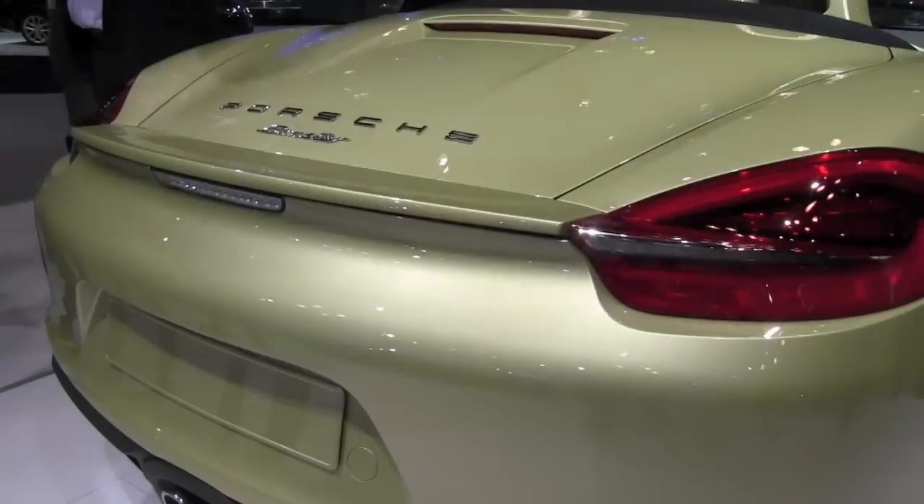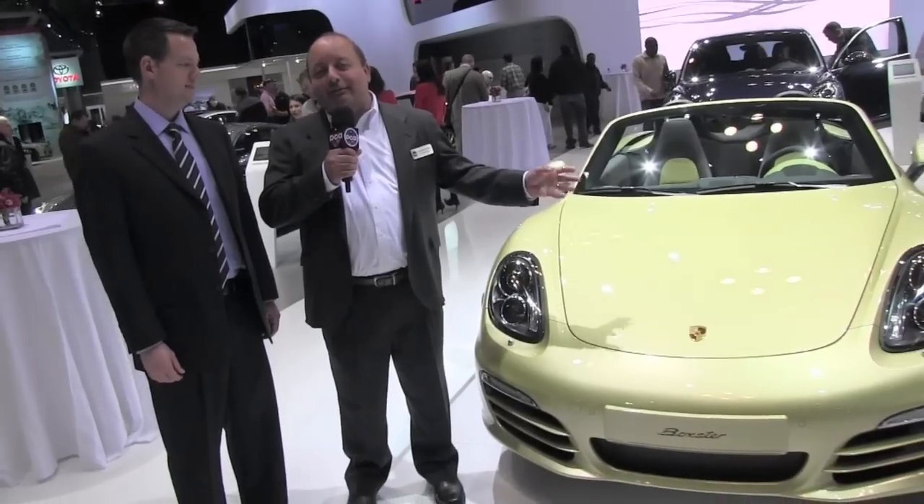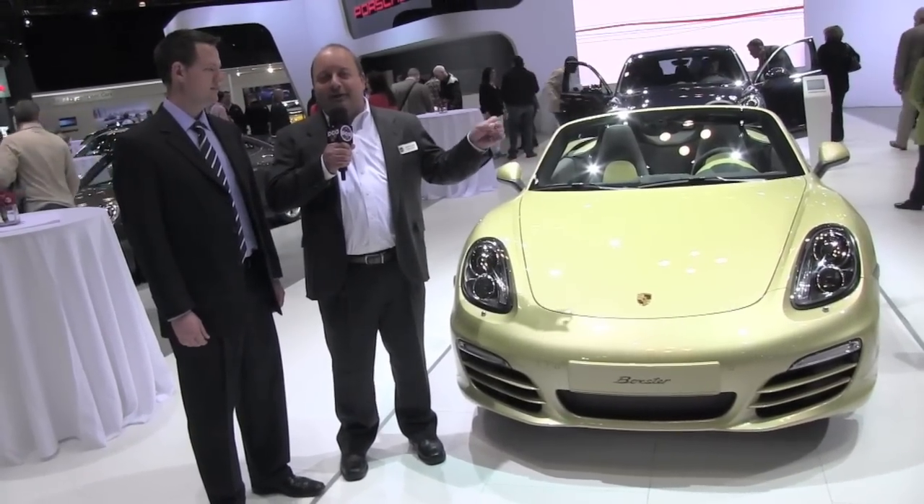Let's check in with Manny Albin, PCA's National President, who's on the show floor. We're here again at PCA Day during the New York City Auto Show. This is the star of the show, we think — the new Boxster. What everyone saw pictures of, we're dying to see in person, got to sit in it, touch it, feel it.